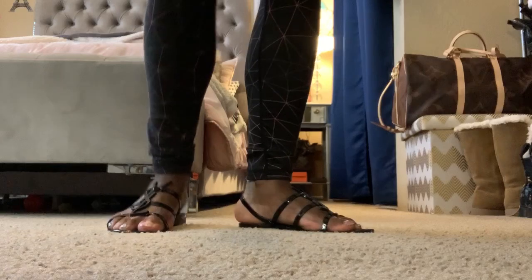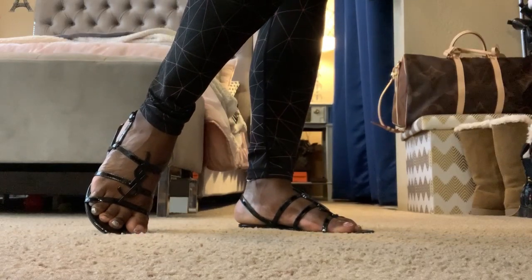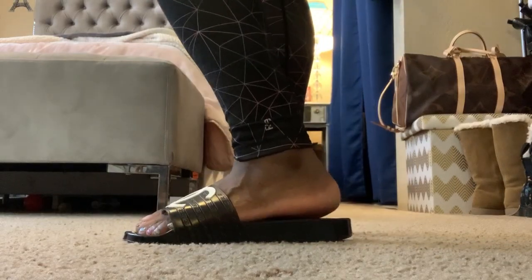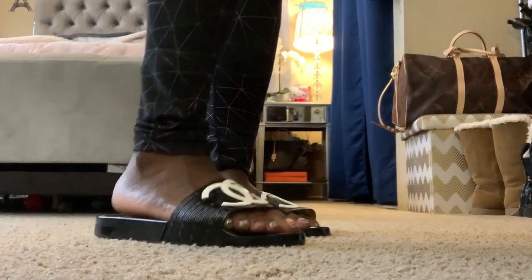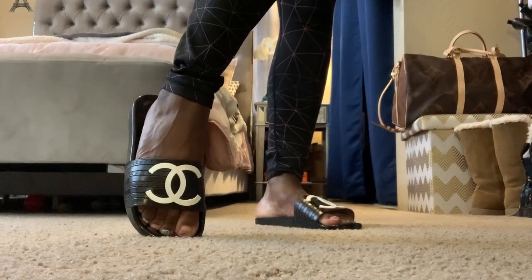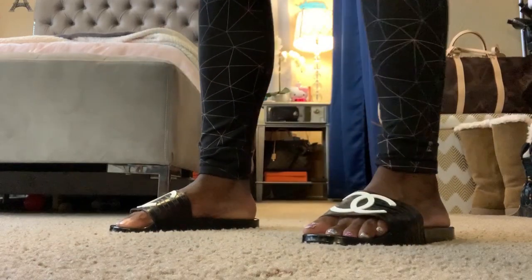Here are the YSL sandals on my foot — I really really like them. And here are the other pair, the Chanel slides. I don't think I could wear these with socks; I think you have to wear them just how they are because of the fit. These are a size 39 and again, I am a size nine.